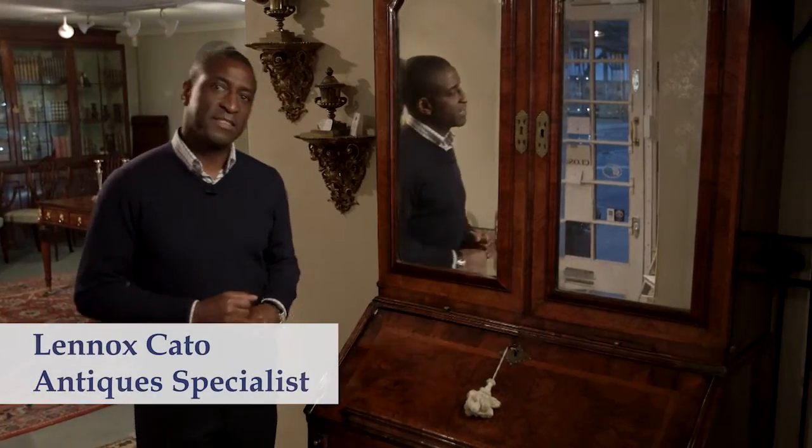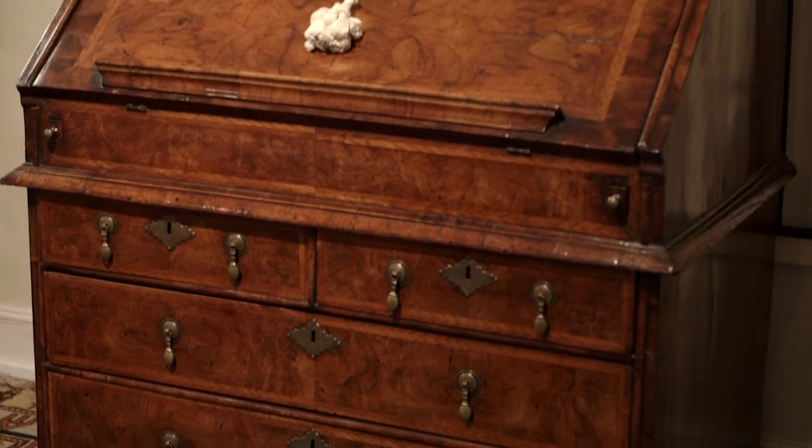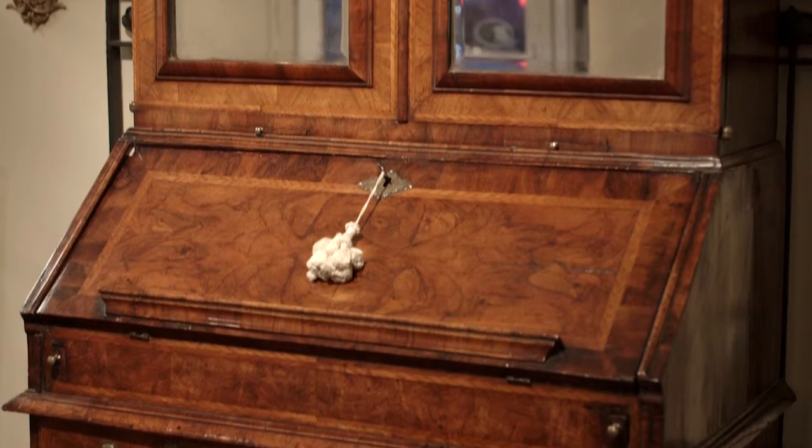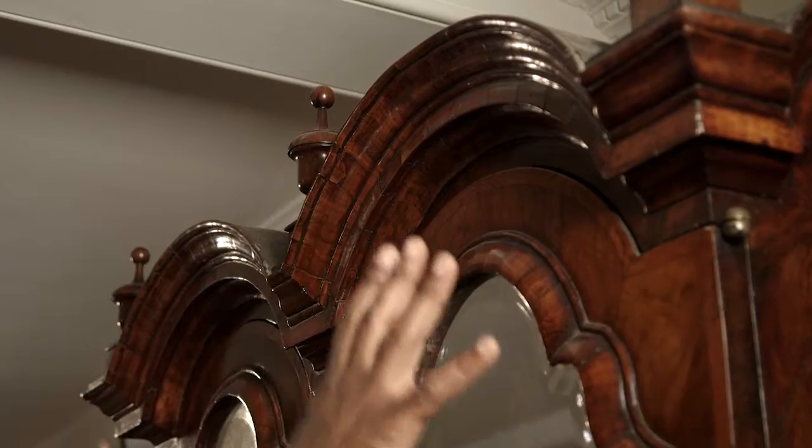If you're a collector of 18th century English furniture, why haven't you got one of these in your collection? This is the ultimate piece of English furniture. This is known as a walnut double dome bureau cabinet.